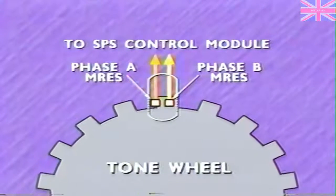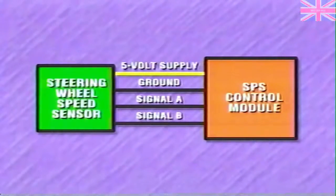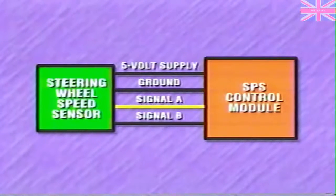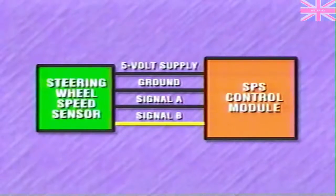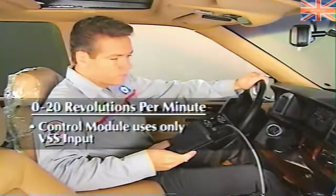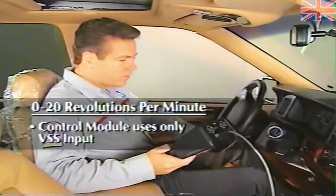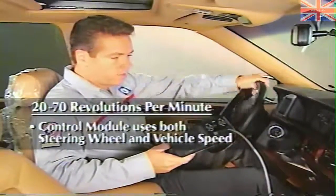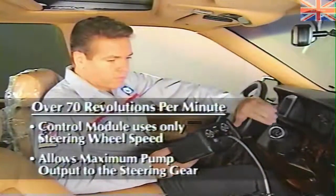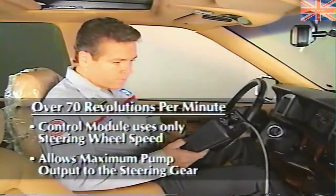The control module must see both phases to recognize steering wheel rotation. This prevents minor repetitive movements of the steering wheel from being interpreted as rotation. The steering wheel speed sensor receives a 5-volt power supply and ground from the SPS control module, which also sends voltage on two circuits that the MREs act upon to produce phase A and phase B signals. When the steering wheel is stationary or turning slowly — less than 20 RPM — the control module uses only the vehicle speed sensor. From 20 to 70 RPM, it uses both inputs. Over 70 RPM, it uses only steering wheel speed and allows maximum pump output to the steering gear.